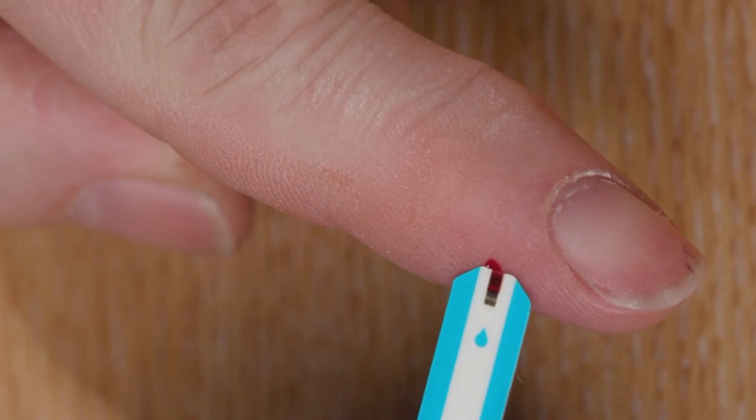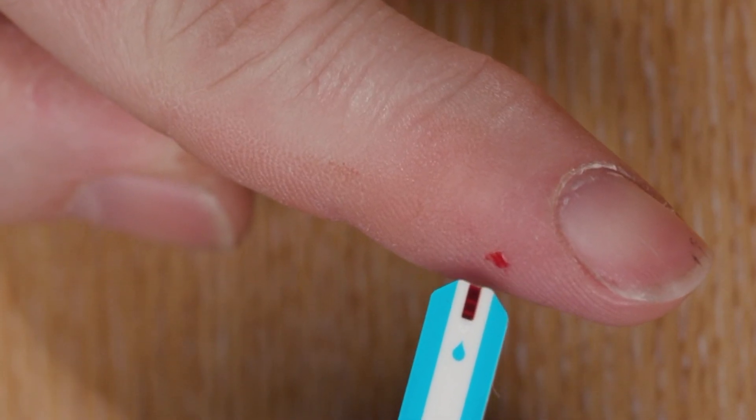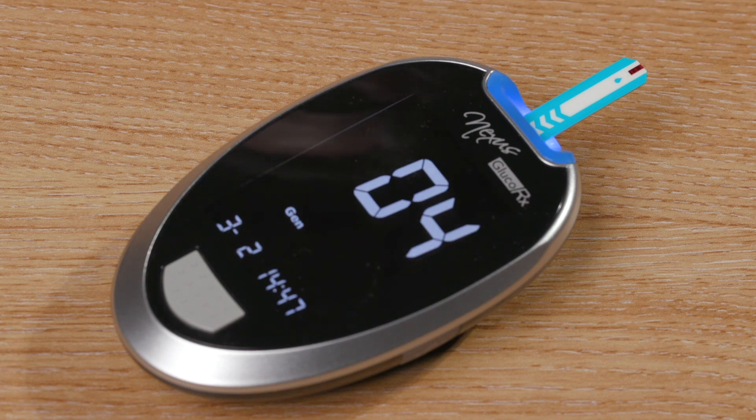Place the test strip against the finger until the blood sample covers the black strip. The meter will beep to make you aware that you have a sufficient sample. The meter will count down and the result will be displayed.